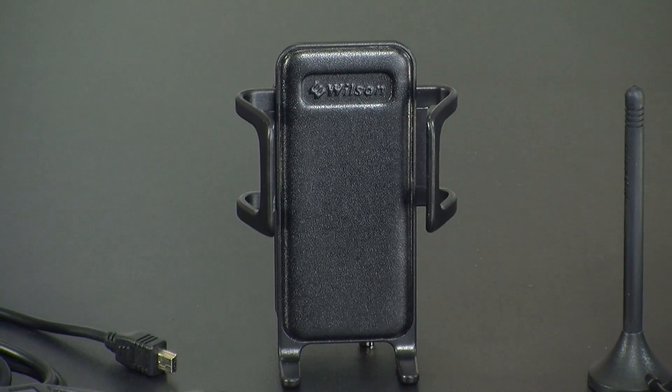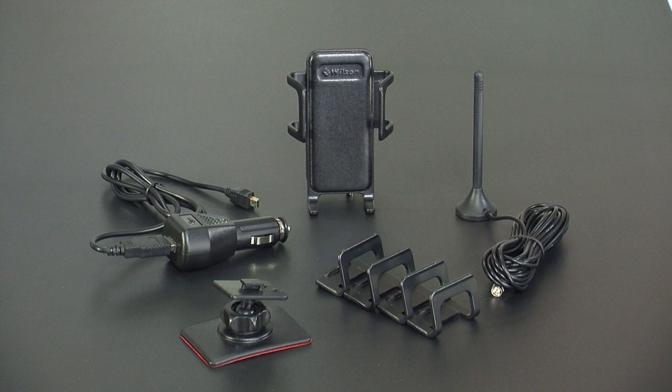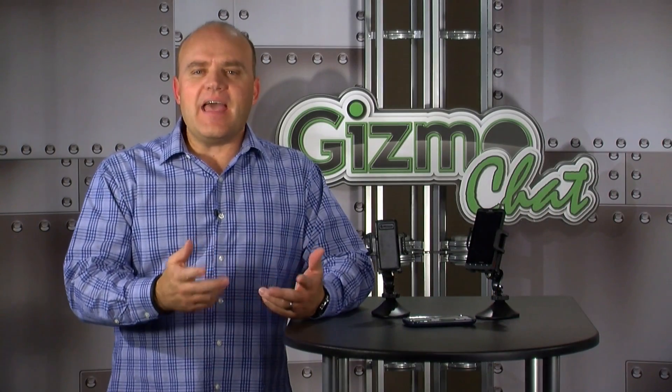In the box, you get the Sleek 4G signal booster, an external 4-inch magnet mount antenna, a cigarette lighter adapter, a mini USB cable, an adhesive mounting clip, adjustable arms, and the user's guide.